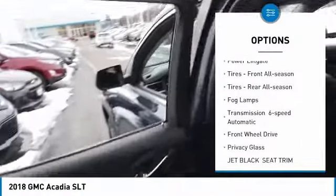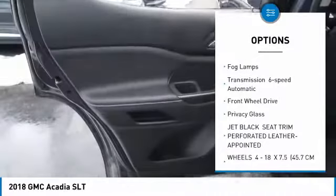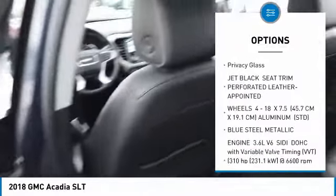heated mirrors, aluminum wheels, power lift gate, tires front all season, tires rear all season.